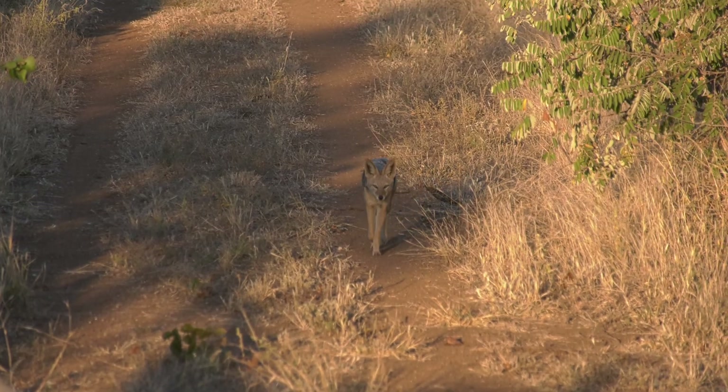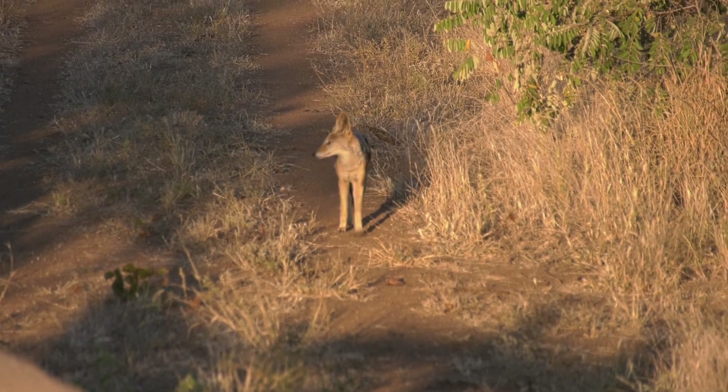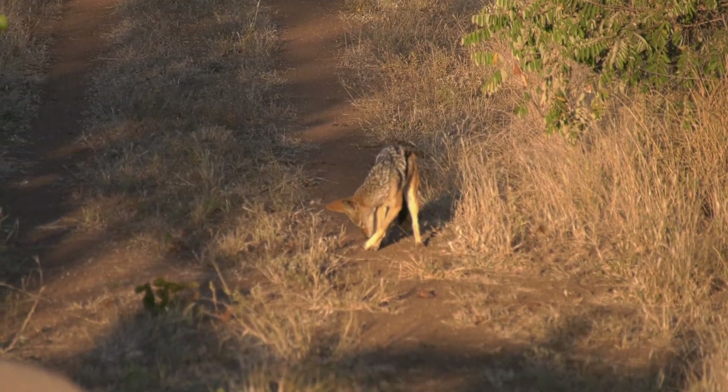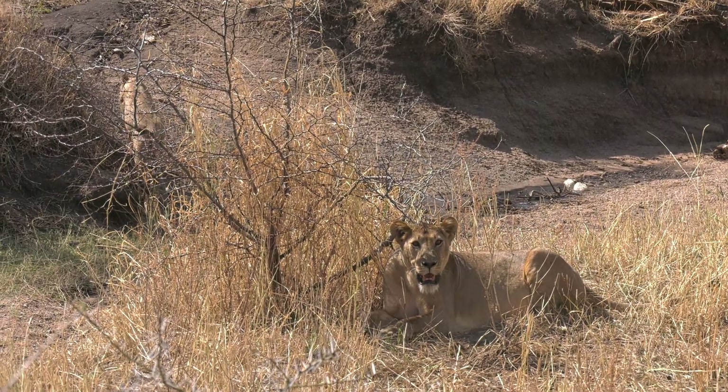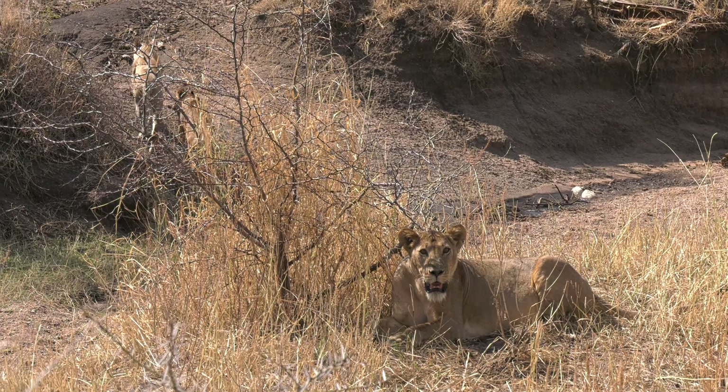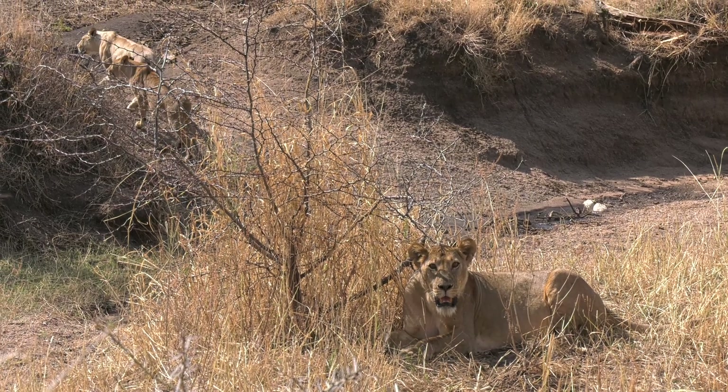We have a lot of jackals on our fields, and they are our friends because they eat the mice that can build up on the farms, especially with all the grain lying on the floor after harvest, so we protect the jackals. We also have lions and leopards which come in and eat the wildlife. Other challenges we face are quelea birds and doves, which come and destroy our crops.